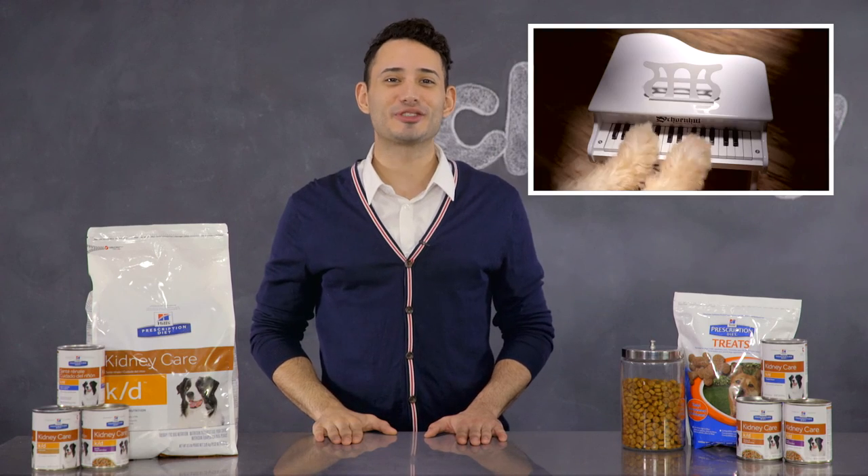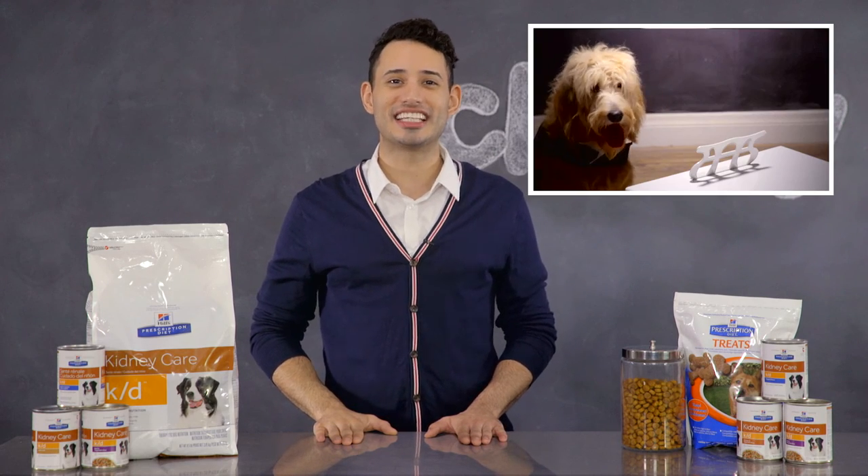Thanks for checking out Hill's Prescription Diet Food. I'm David, and I'll see you again soon. Bye!